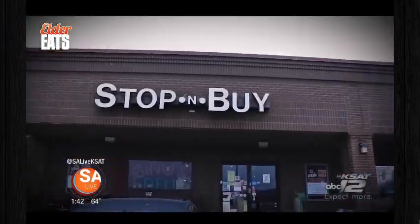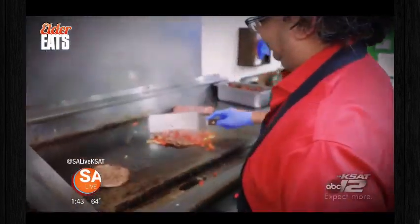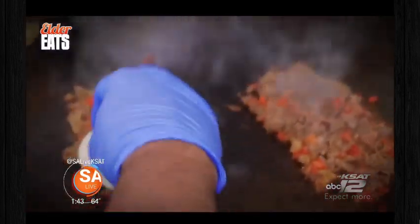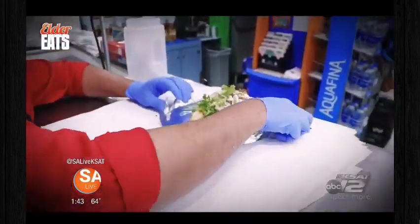We're going inside one of the hottest delis in San Antonio — they have the best sandwiches in town. Welcome to Gino's, home of the best Philly this side of the Mississippi. Owner Aleem Chadri is serving up Brooklyn-style sandwiches. If you've never been here before, here's the deal: you walk in, get greeted, and they tell you two simple rules.